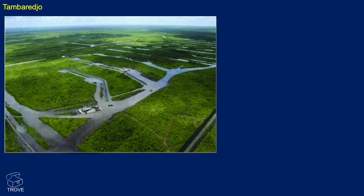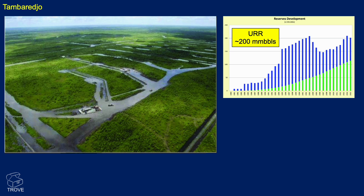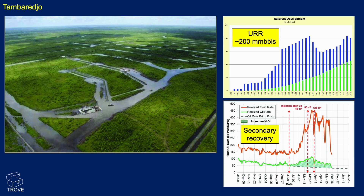This is what the field looks like — a series of barge rigs that have been transported in and cutting channels through the swampy areas to gain access to the drill sites. In terms of the reserves, there's a bit of a checkered history for Tamaredjo. The ultimate recovery is currently listed at around about 200 million barrels of oil, and it has gone up and down through time. The more recent increases are down to secondary recovery — injection started up in 2008, and we've seen the oil rate go up significantly, as has the fluid rate since that time.